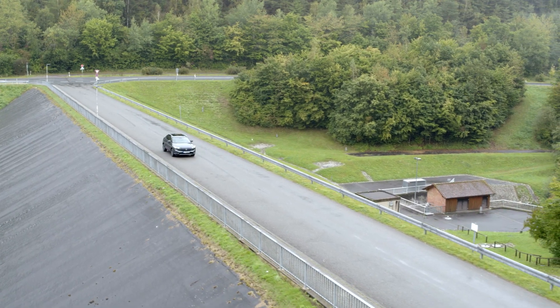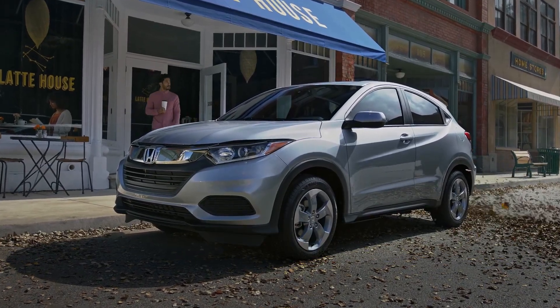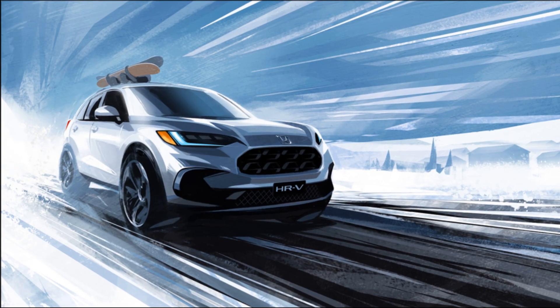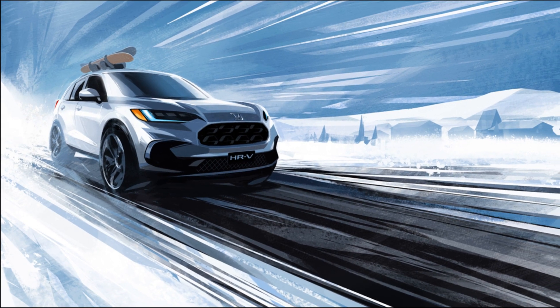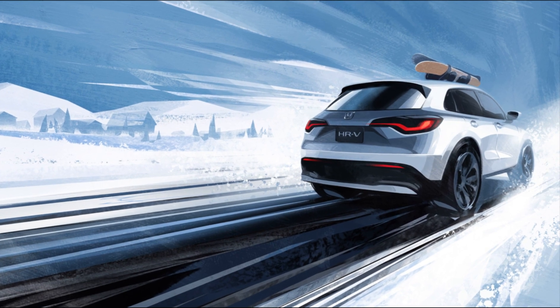Regardless of what's under the hood, the HR-V is an important model for Honda, as the company sold 137,090 units in the United States last year. That makes the HR-V their third best-selling truck/utility, and it also means the aging crossover outsold competitors such as the Chevrolet Trailblazer and Subaru Crosstrek.